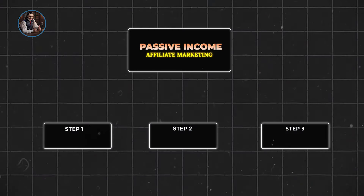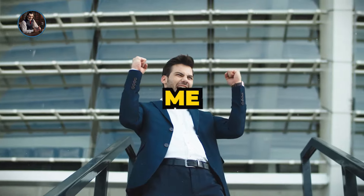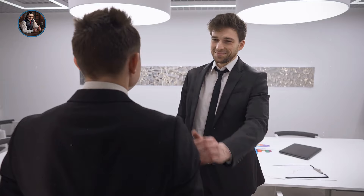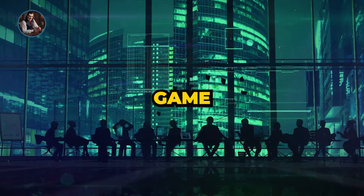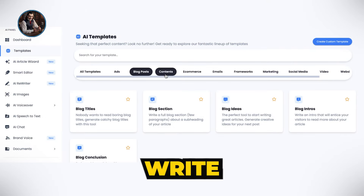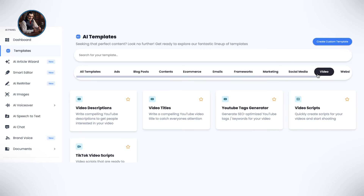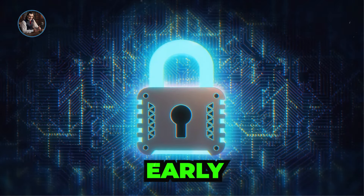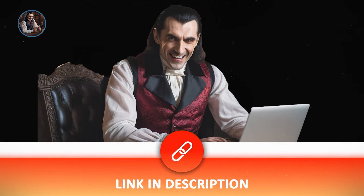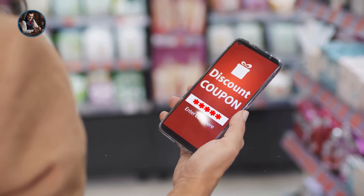Remember, knowledge is power only when applied. Implement these strategies and watch your affiliate marketing revenue soar. Share your success stories — I'd love to celebrate your wins with you. Our team is also working on an exciting AI application that lets you create blog posts, write content, craft emails, and generate social media content all with one tool. It's packed with over 75 features and launching soon. Click the link below to join the waitlist, and as a thank you, we'll give you an exclusive discount code to use the tool for free.